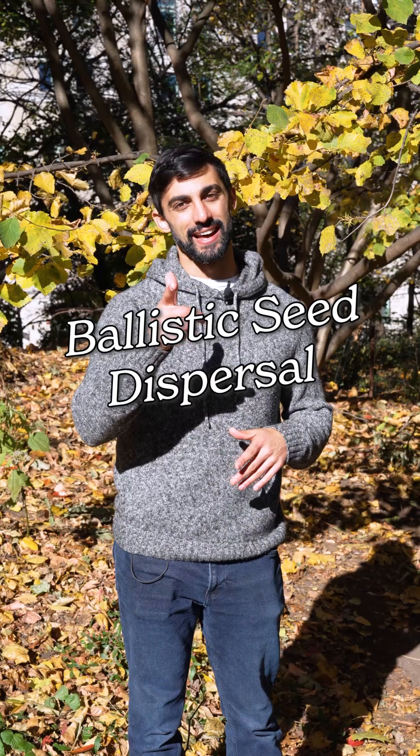Some plants shoot their seeds like a bullet. Today we're talking about ballistic seed dispersal. Let's botanize.